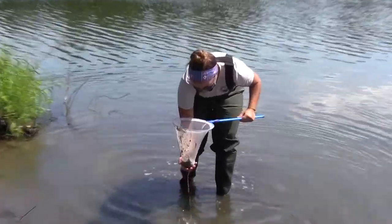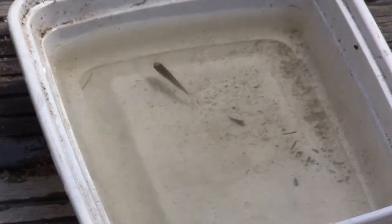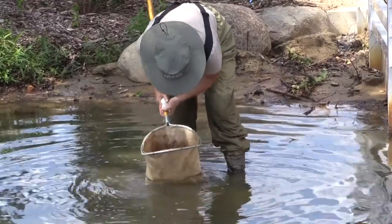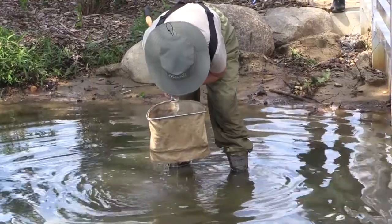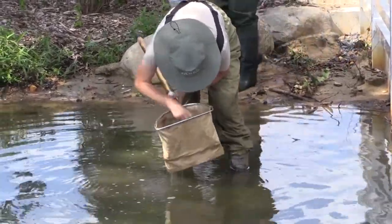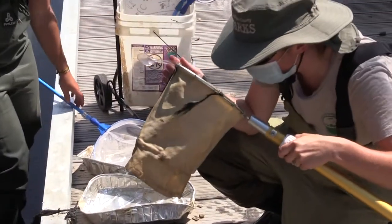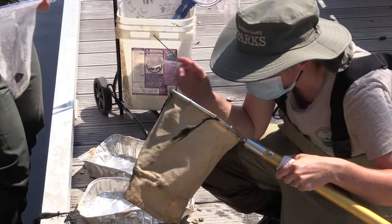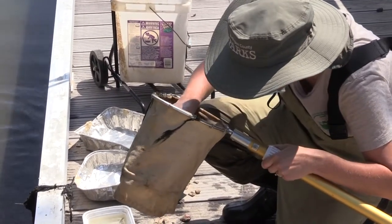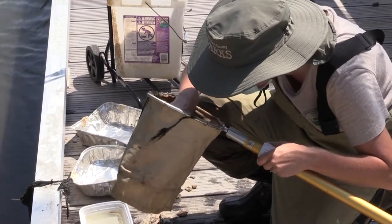Oh, I got a fish! I think it's a scud — it's so tiny. Oh my gosh, I'm trying to find it now. How are you, buddy? There it is.